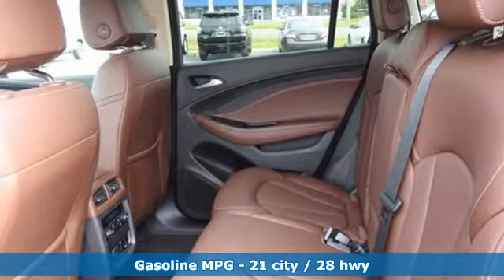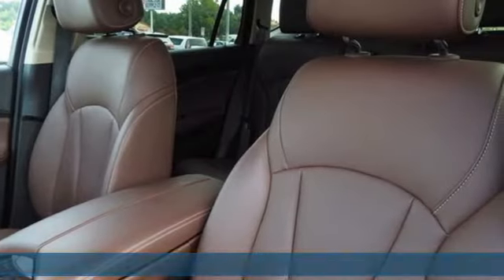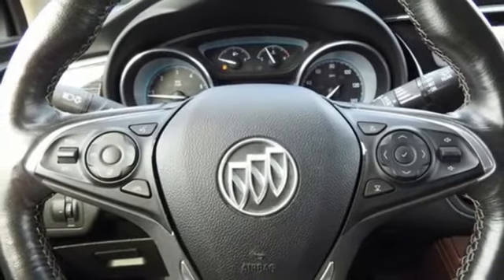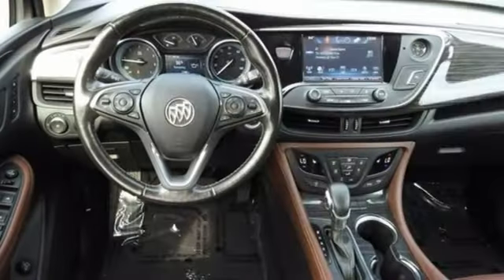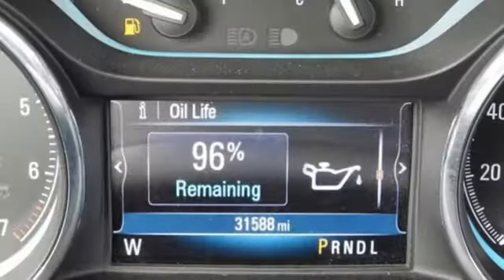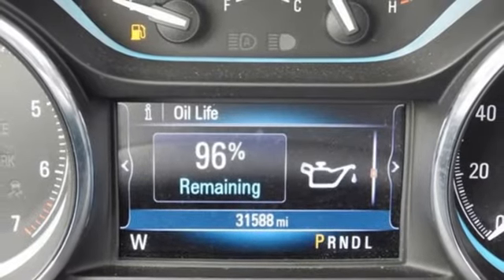Inline four-cylinder engine, dual zone climate control, streaming audio, rear parking sensors, heated steering wheel, Wi-Fi hotspot, AM-FM satellite radio, metallic paint, memory exterior door mirror settings, and heated leather bucket seats.